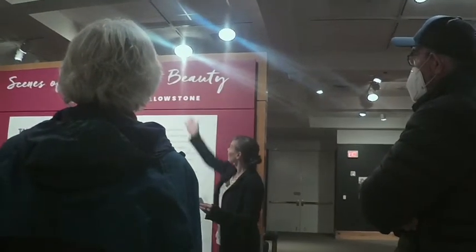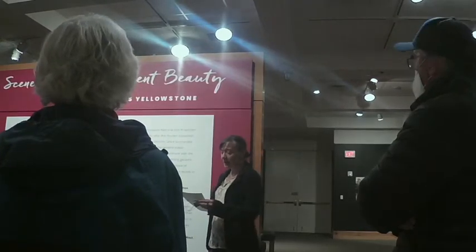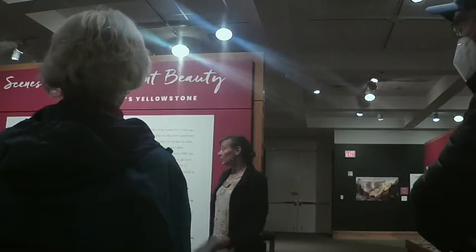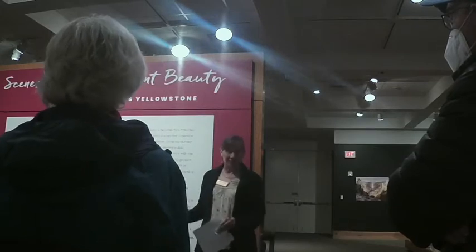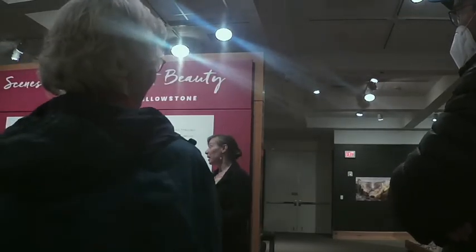The exhibit is called Scenes of Transcendent Beauty, Thomas Moran's Yellowstone. I'm Jane Lovino, the Curator of Education here at the museum. The exhibit officially opens tomorrow, the 14th, and it will remain up through August 23rd.